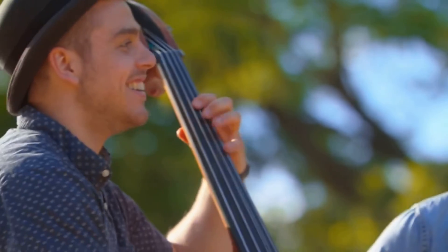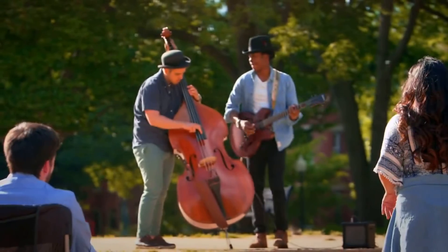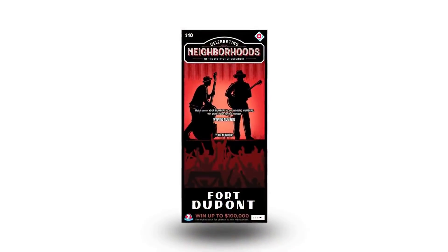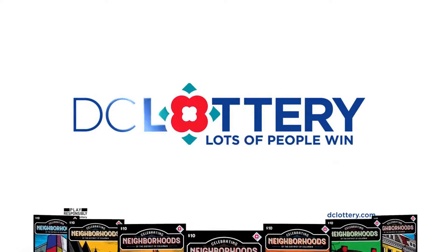Celebrate DC with 12 new neighborhood scratchers from the DC Lottery. Play the Fort DuPont Scratcher and enter the Second Chance Contest. You could win $500,000 that may be used towards buying a home in your favorite neighborhood.